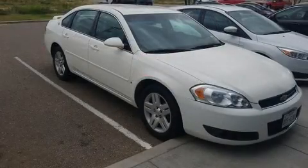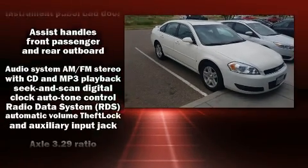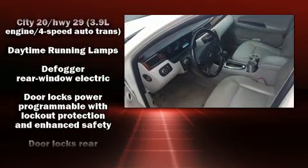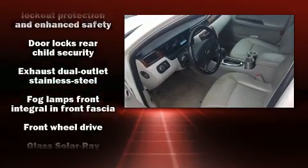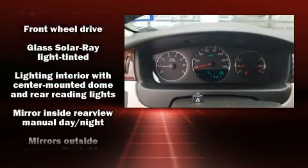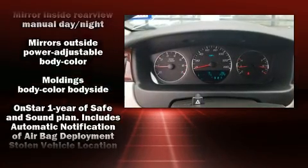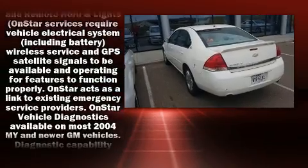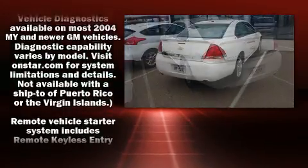an automatic transmission, and a refined six-cylinder engine. Chevrolet infused the interior with top shelf amenities such as front and rear reading lights, one-touch window functionality, fully automatic headlights, remote keyless entry, and much more.